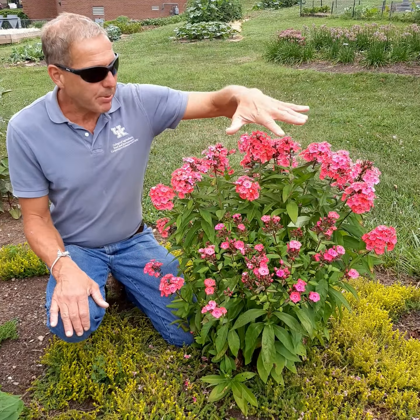Phlox are wonderful for bees, butterflies, and all the pollinators. Most of them are fragrant, particularly in the evening.